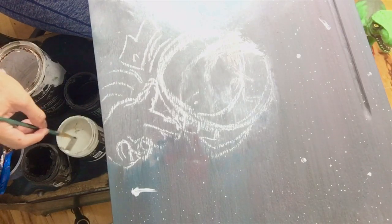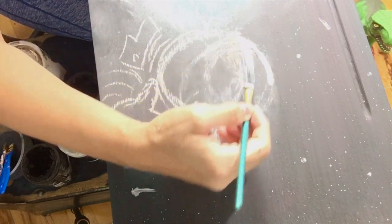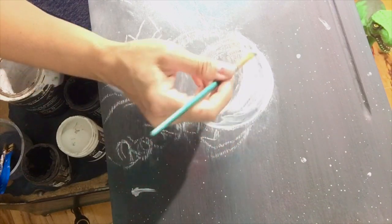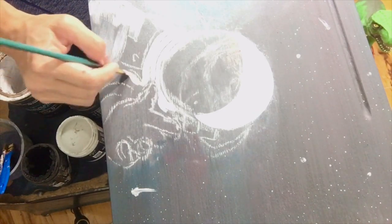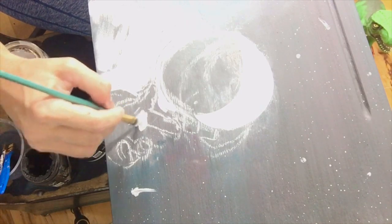I drew out the astronaut with chalk, as it disappears as I paint. The texture of the base coat gave way for the spacesuit to have dimension. I let some of the dark layers shine through for more interest.